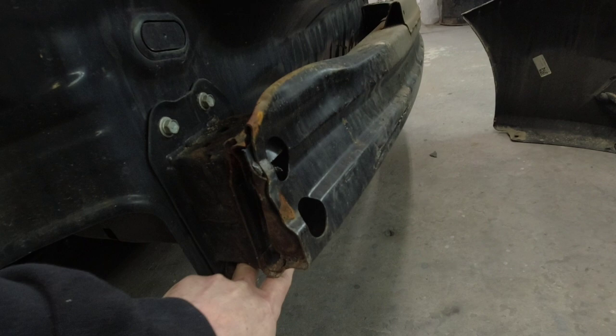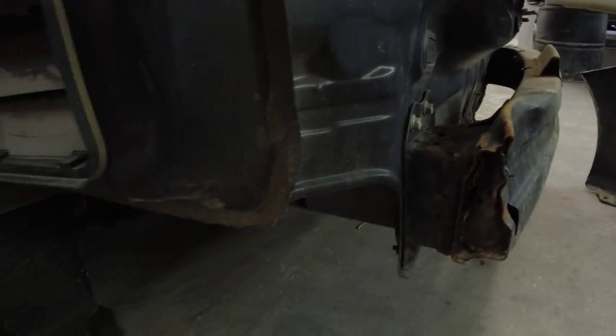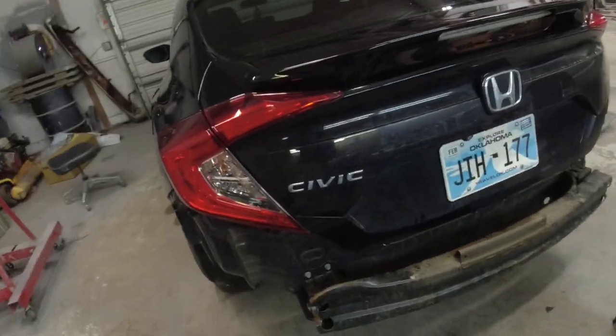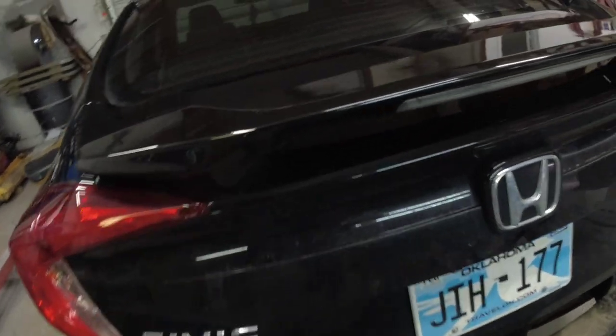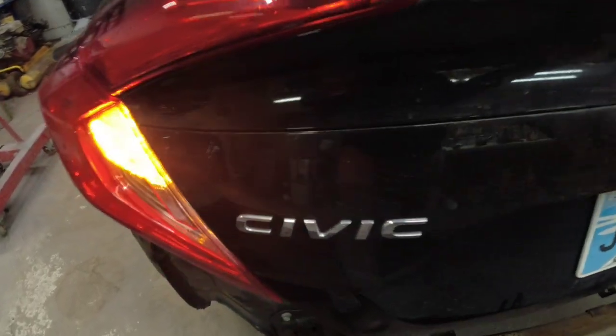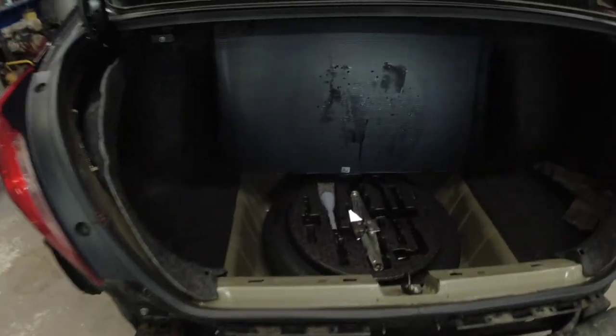My main concern when inspecting your vehicle is making sure that the impact did not travel through the rest of the vehicle and damage the frame, the inner structure, or the floor. We need to pop open this trunk and take a look for any hidden damage on the floor, the inner structure, the tail pan, or that frame rail.